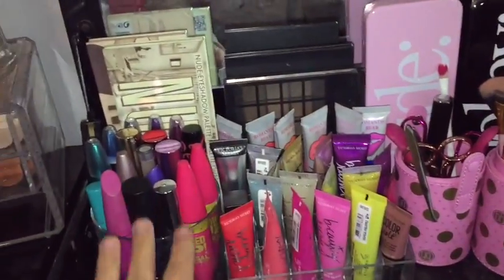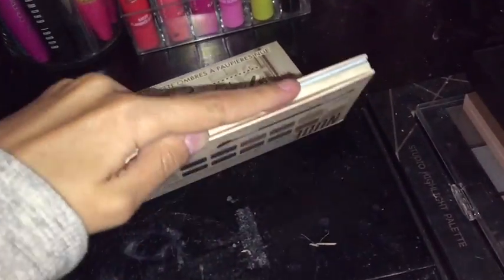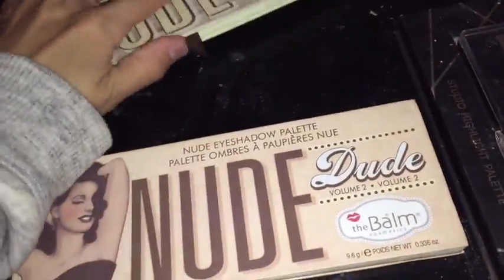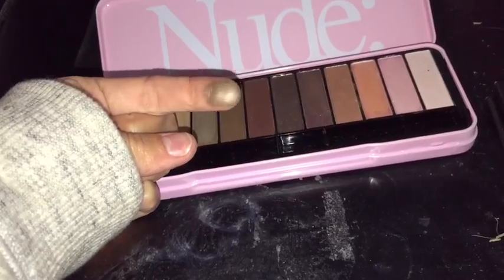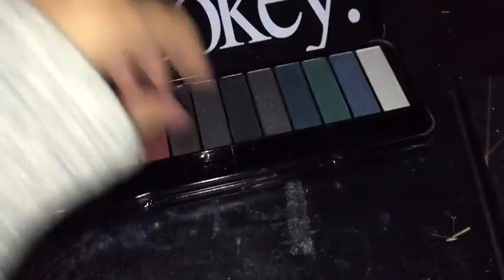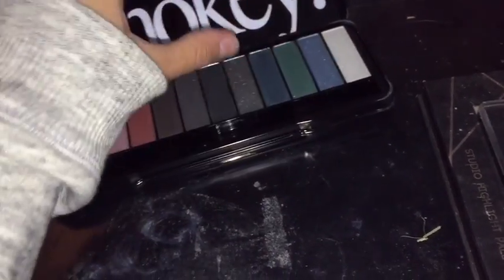Going over in the back, I had to put all of my eyeshadow palettes because there was no way I was going to stack them all up front — that would look way too cluttered. I have the Nude, Nude, and Nude Dude palettes — I love these, they literally look like the Naked palettes and they're so pigmented. There's also a smoky palette with darker colors, also very pigmented. And here I have the Morphe x Kathleen palette — great color payoff.